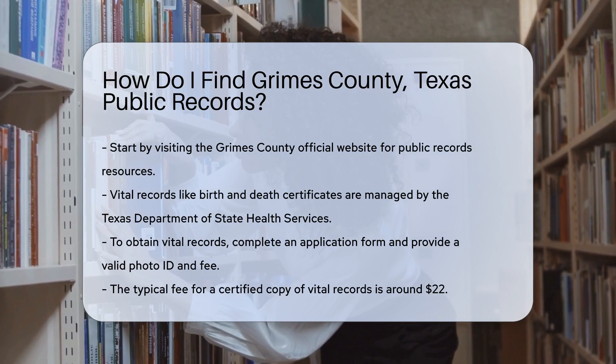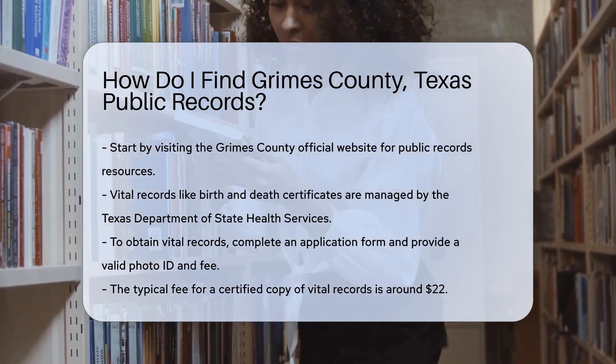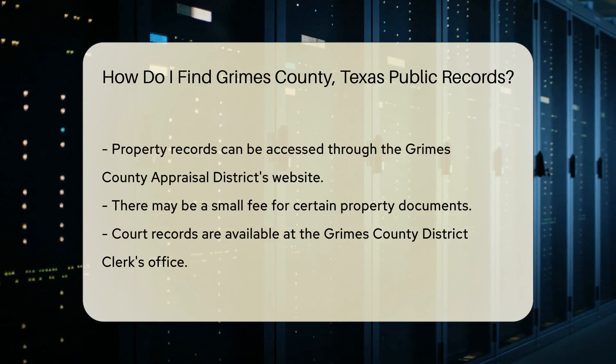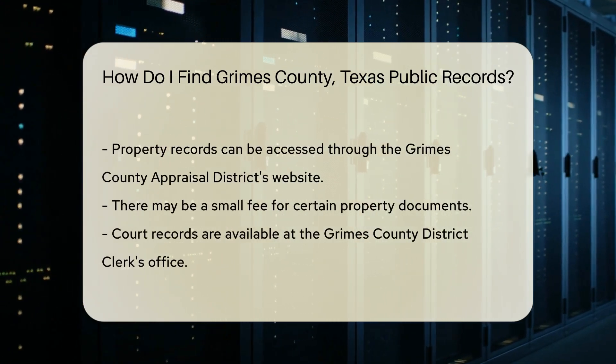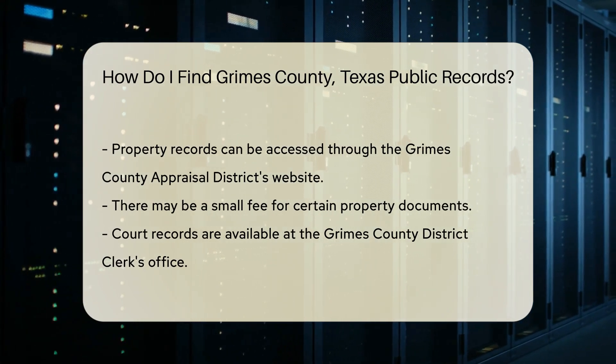For vital records such as birth and death certificates, you can contact the Texas Department of State Health Services. They require a completed application form, a valid photo ID, and a fee. The fee for a certified copy is typically around $22.